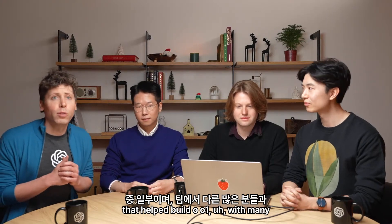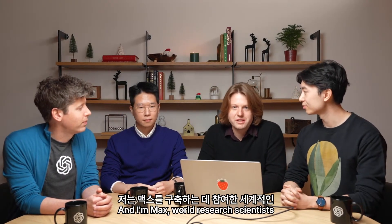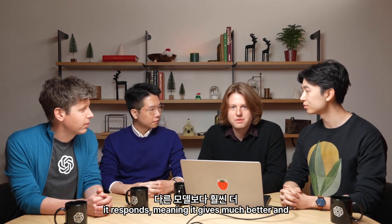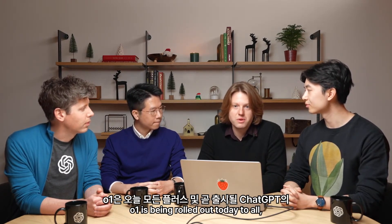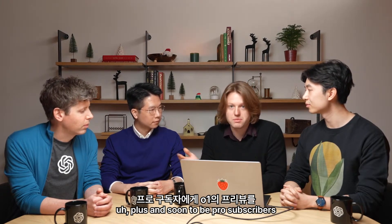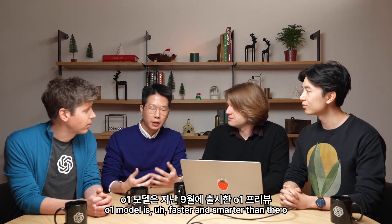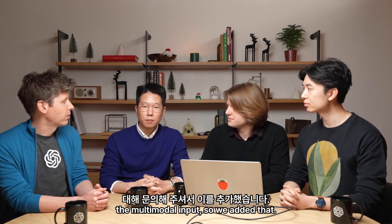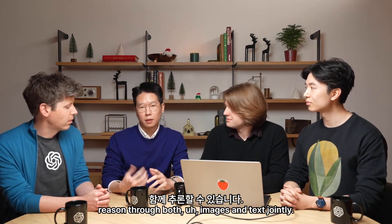These are some of the guys that helped build O1, with many other people behind them on the team. I'm Hyeong-won. I'm Jason. And I'm Max. We're all research scientists who worked on building O1. O1 is really distinctive because it's the first model we've trained that thinks before it responds, meaning it gives much better, and often more detailed and more correct responses than other models. O1 is being rolled out today to all Plus and soon-to-be Pro subscribers on ChatGPT, replacing O1 Preview. Now the O1 model is also able to reason through both images and text jointly.